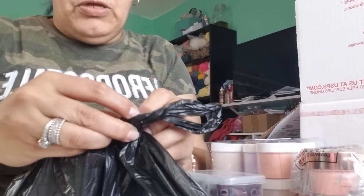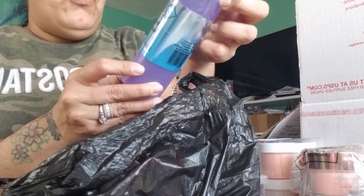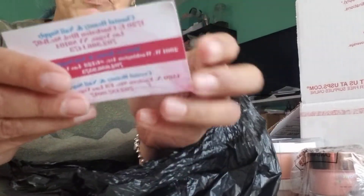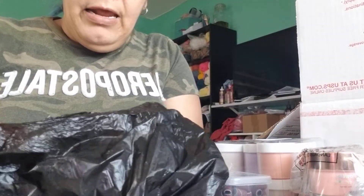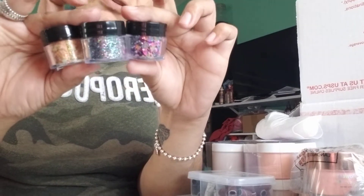Then I went to another little supply store — this one was a bit weird but okay. I got the crystal monomer there, and it doesn't have any MMA, so I got it just to try out the brand. I also found DND number 015 there. That store is called New World — also in Las Vegas. That was actually my first stop in Las Vegas.